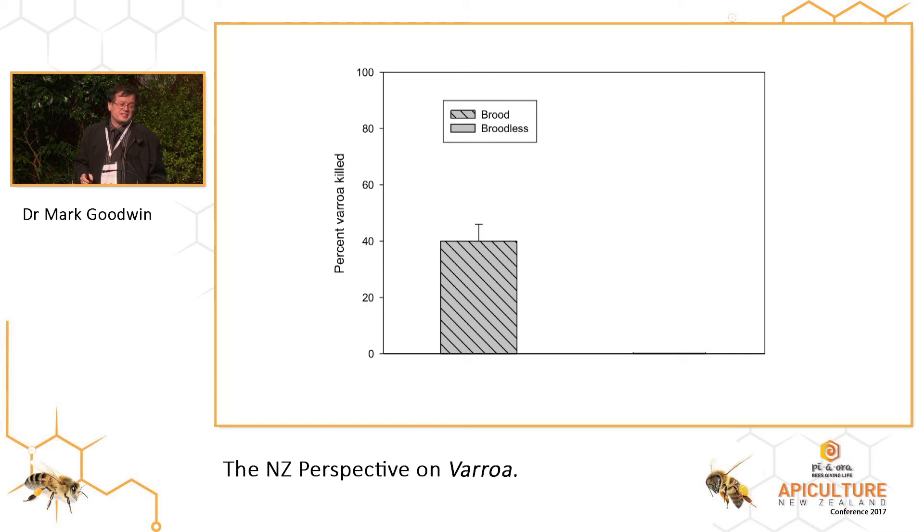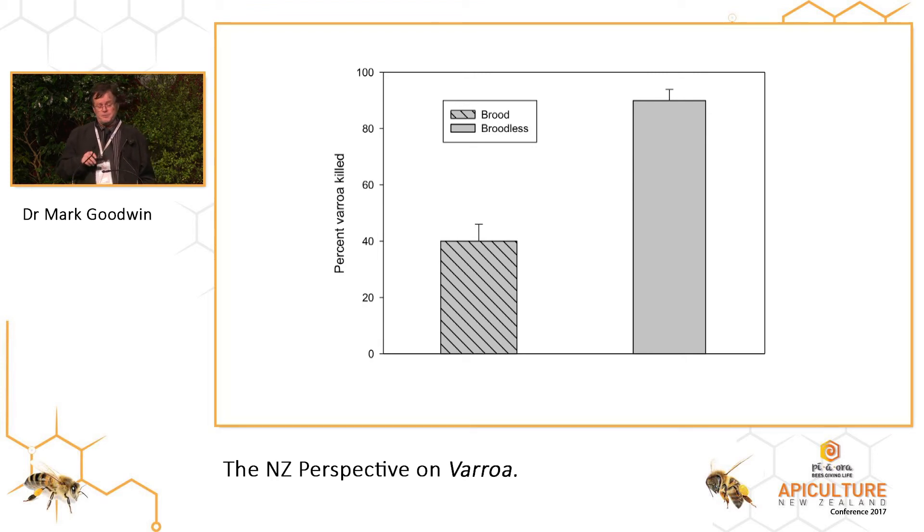So for oxalic acid with brood, it's around 40%. Without brood, that single treatment goes up to about 90%. We've still got a couple of things we want to test because we think we can tweak that a little bit more, but it allows for a very simple and cheap treatment to give you a one-off, very high knockdown on Varroa if you incorporate it with requeening with two-day-old cells.